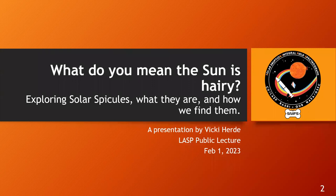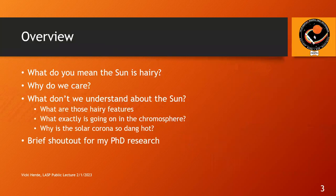I'm going to bet that most of you didn't realize that the sun has hair — well, kind of. Here's the overview: first, I'll talk about what I mean by the sun being hairy. Then why is this important to us? We'll move on to what we don't understand about the sun — specifically what these features are, what's going on in the chromosphere, and why the solar corona is so hot. Finally, I'll end with a brief shout-out for my PhD research.